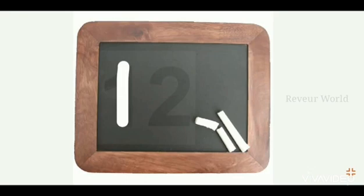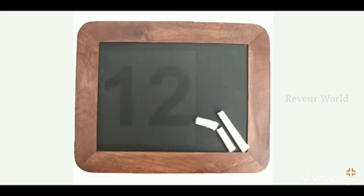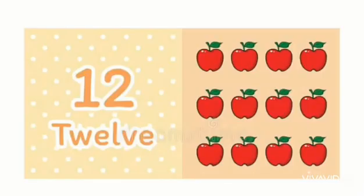One and two — one two, twelve. See children, see again: one, two, twelve. Let's write it again: one and two, one two, twelve. Say children: one two, twelve.